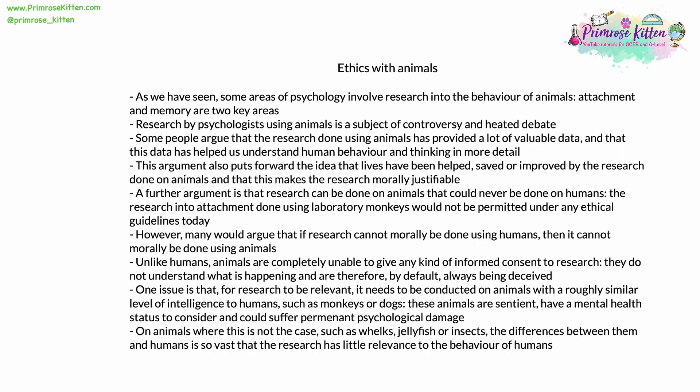However, many would argue that if research cannot morally be done using humans, then it can't morally be done using animals either. Unlike us, animals are completely unable to give any kind of informed consent to research — they never understand what is happening to them, and therefore by default they are always, in some way, being deceived. One issue is that for research to be relevant, it needs to be conducted on animals with a roughly similar level of intelligence to humans, like monkeys or dogs. These animals are sentient, they have a sense of self, and they have a mental health status to consider — the research could cause them to suffer permanent psychological damage. On animals where this isn't the case, like whelks, jellyfish, or insects, the differences between them and humans are so vast that the research done has very little relevance to the behaviour of humans.